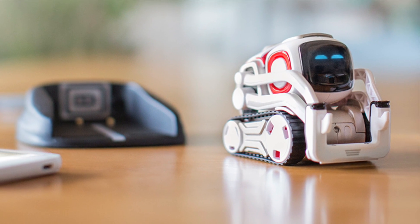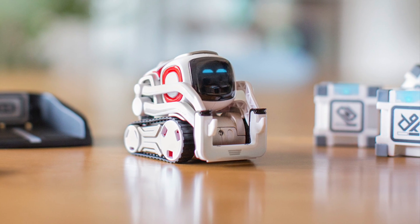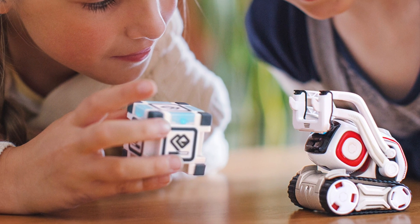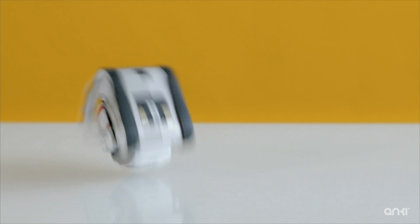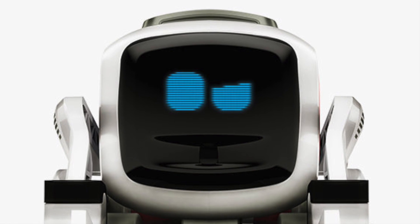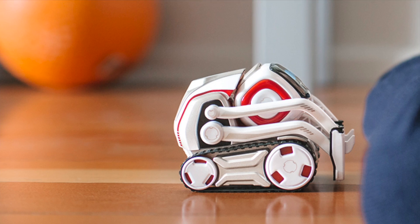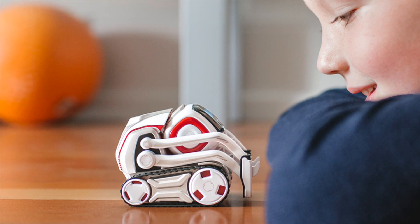Cosmo sets the robot free — it has two caterpillar tracks and can explore the world. It has a moveable arm at the front which works with its different intelligent cubes to play games and interact with the space. Perhaps most importantly, there's a little camera at the front that can see and detect the world around it, and can even recognise people's faces.